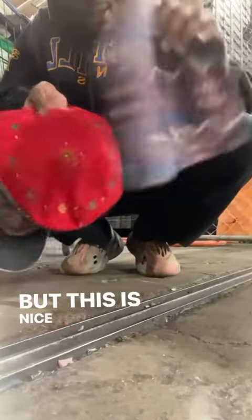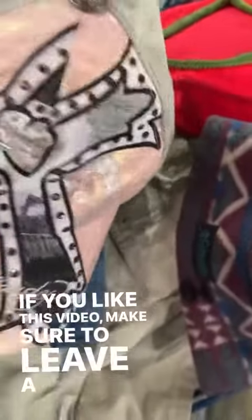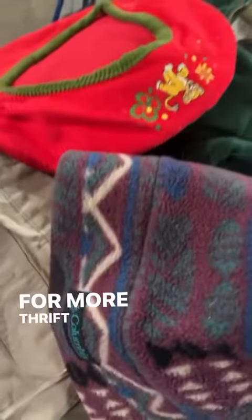But this is nice too — Columbia beanie. If you like this video, make sure to leave a like and follow for more thrift content.